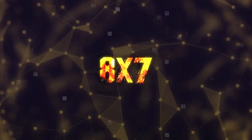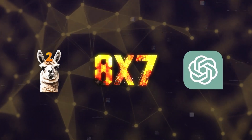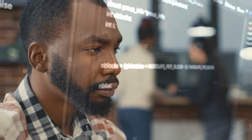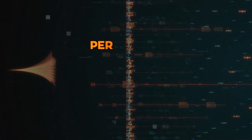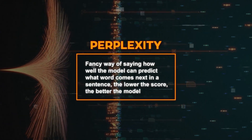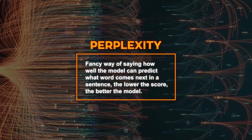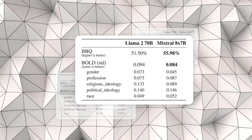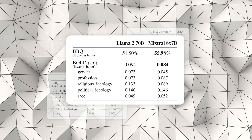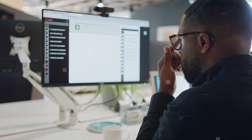Let's talk about how this model stacks up against other big players like Meta Llama2 and GPT-3.5. First up is perplexity — a measure of how well the model predicts what word comes next in a sentence. The lower the score, the better. Mixtral 8x7b scores lower than both Llama2 and GPT-3.5 on datasets like WikiText-103 and 1 Billion Word, meaning it has a better grasp of language than its competitors.